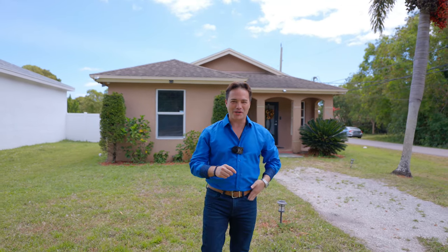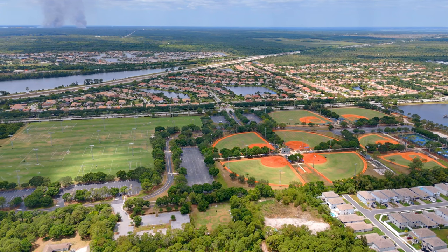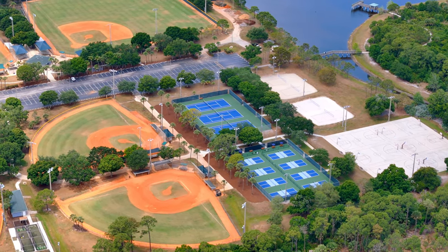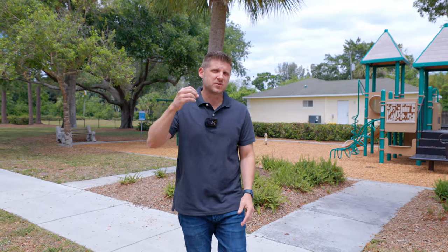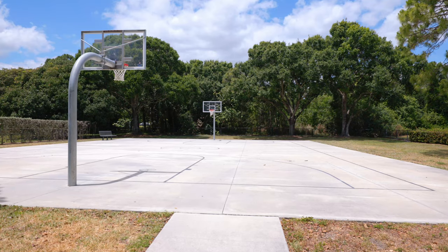Just a few steps from your home, you'll be spoiled with Jupiter Community Park. This park features softball and baseball fields, tennis courts, and gorgeous nature trails. Directly across the street from your house is Limestone Creek Park, which features two playgrounds, a picnic area, and a basketball court.